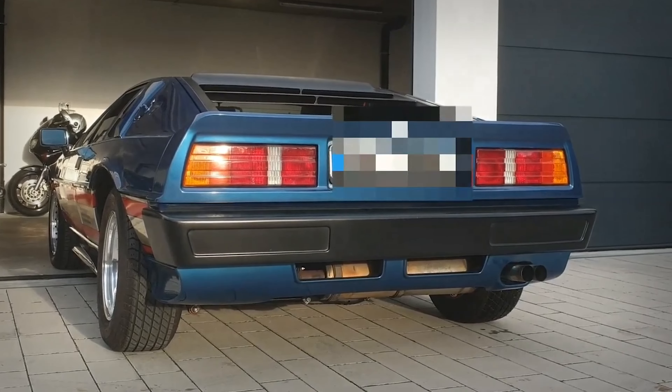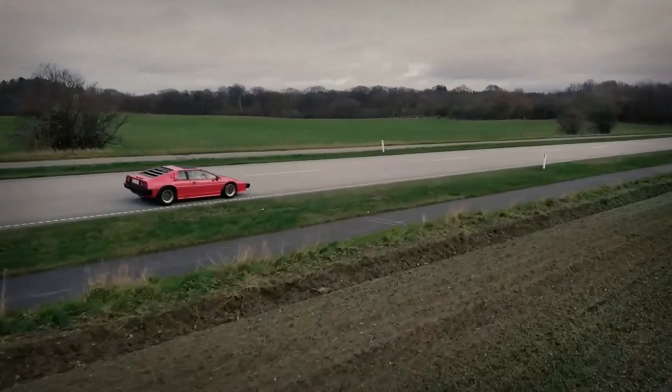A year after the Essex was launched, the S3 and Turbo Esprit hit showroom floors. The S3 was pretty standard, just a few updates, and the Turbo Esprit was largely the same as the Essex version, just without the name slapped on the side, making it a much cheaper alternative. After a lot of revisions, updates and changes since the Esprit's original launch in 1976, Lotus had a proper supercar on its line-up — power was now able to keep up with competitors, and the newly revised suspension and chassis made handling some of the best on the road.